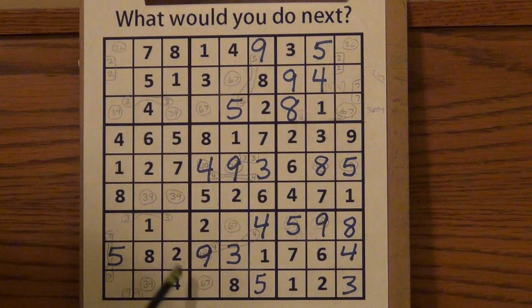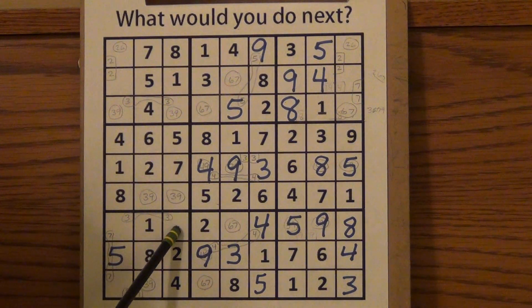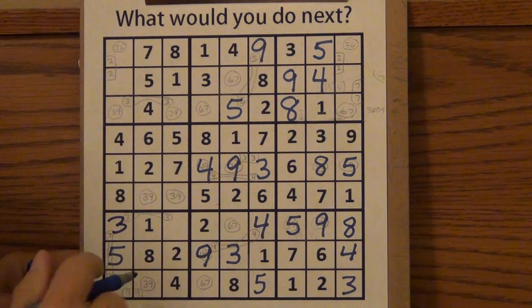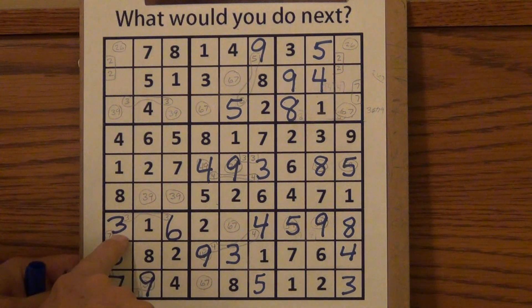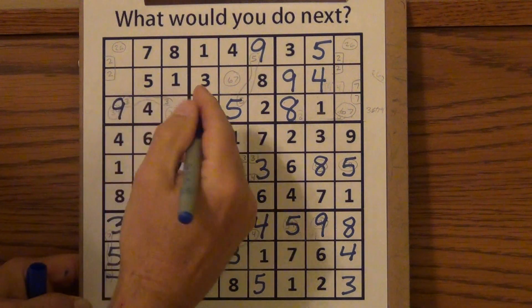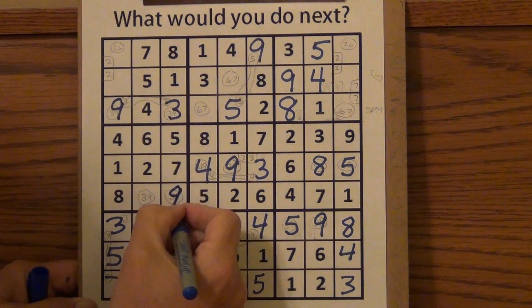If this cannot be a 3, then this must be a 3. One of these two had to be a 7 — it can't be the top one, so this must be a 7. One of these two has to be a 9 — it can't be that one, so this is a 9. And now I know what goes here — there's only one thing left. Here's a 3 — this is a 3 or a 9, it's not a 3 so it must be a 9. One of these two has to be a 3, so here's the 3. Here's another 3 — that can't be a 3, it must be a 9. This must be a 3.